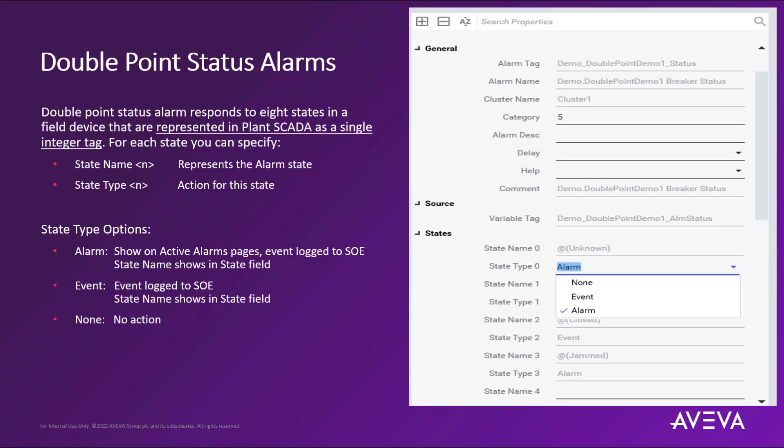We can also allocate this as an event state type option, which will only log the information into the sequence of events subsystem, and the state name will appear in the state field as defined in your project. However, the event state type will not show up on any of the configured alarm pages. Then there is the none state type option, which will not take any action by the system for display or logging.